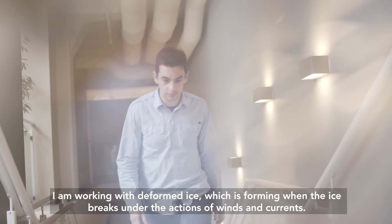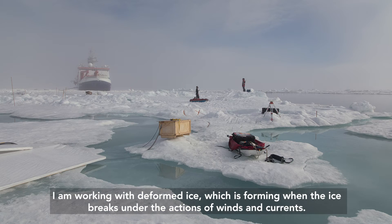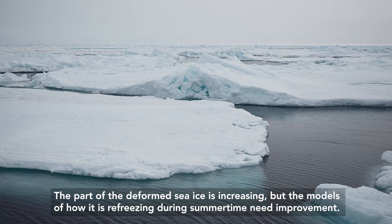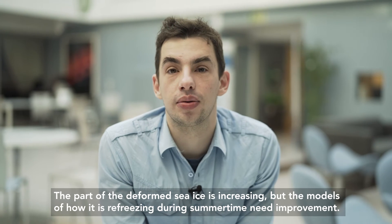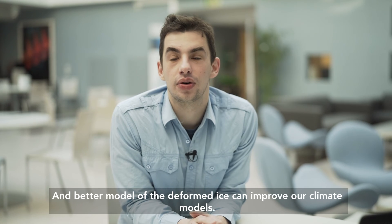I'm working with deformed ice, which forms when ice breaks under the action of winds and currents. The proportion of deformed ice is increasing, but the models for how it refreezes during summertime need improvement. A better model of deformed sea ice can improve our climate models.